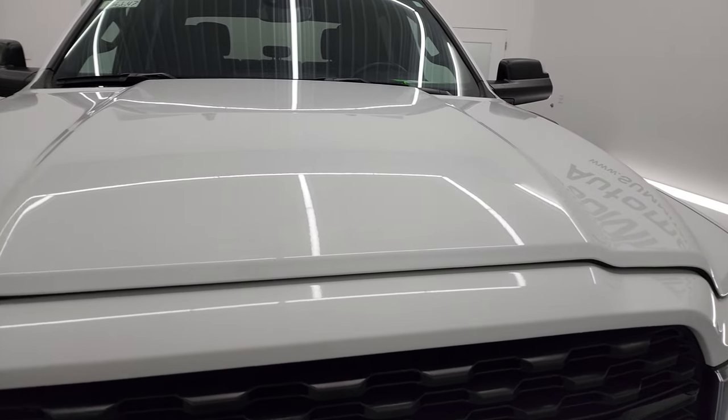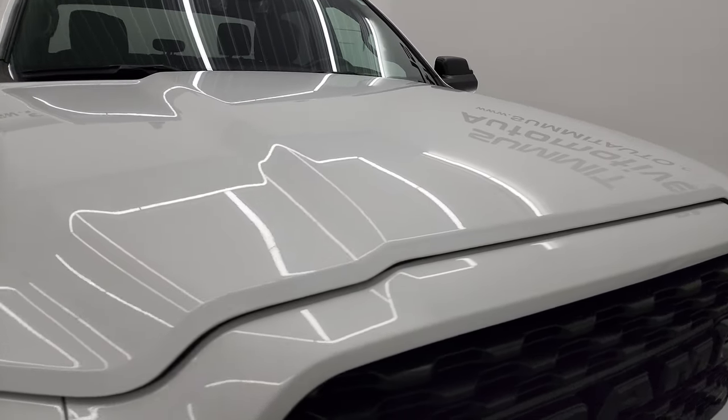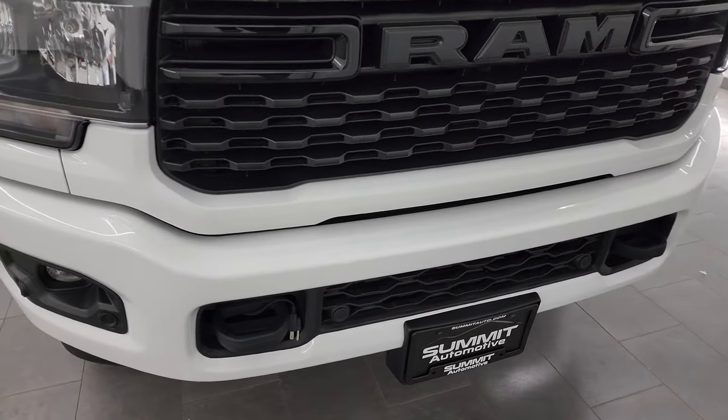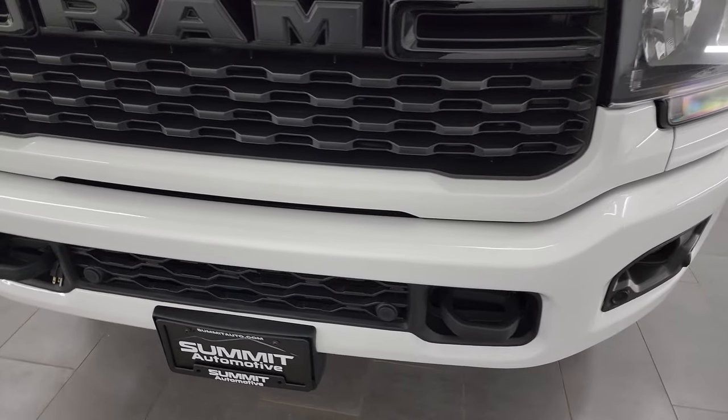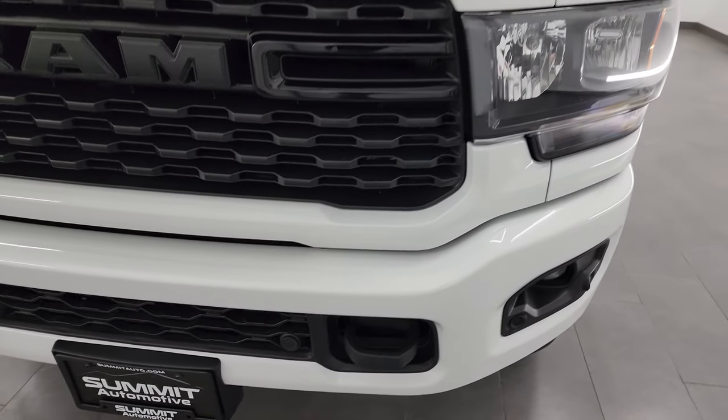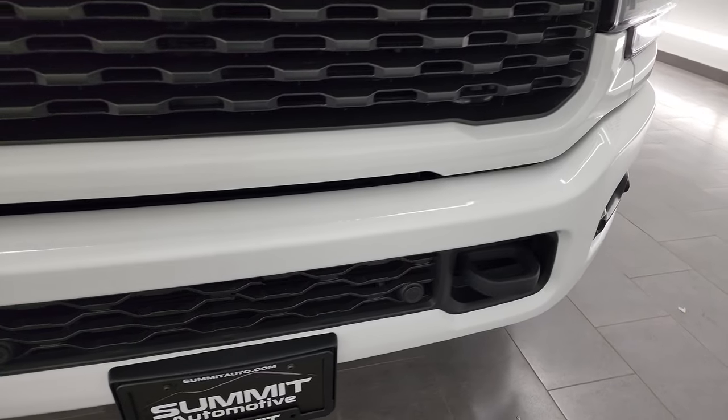I'm going to go all the way around in this video — inside, underneath — start it up and take a look under the hood to give you the most accurate representation of the truck possible. Bright white is the color, and I shoot all my videos in 4K, so if you have HD capabilities, turn them on now. It's your best way to check out the quality, condition, options, and cleanliness of the truck.